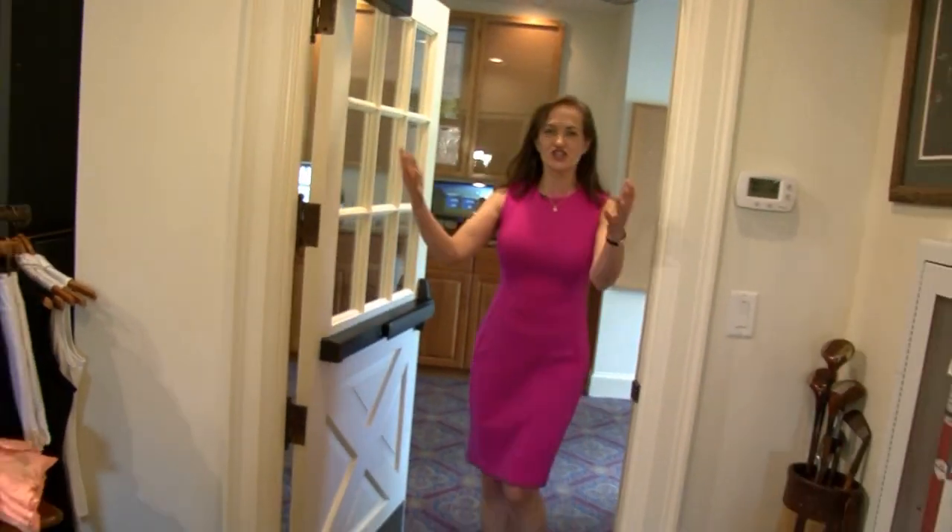I'm looking forward to sharing this experience with you. Come along and join me. I'll see you in the pro shop. Shopping!